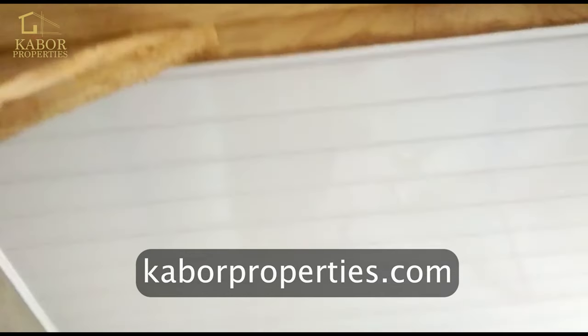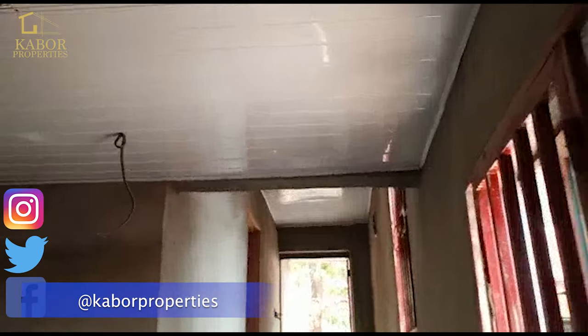Contact us at CaboProperties at gmail.com. CaboProperties.com is the website. Follow us on all the social media platforms to get updates of what we're doing. But most of all, contact us to give these boys jobs, please.